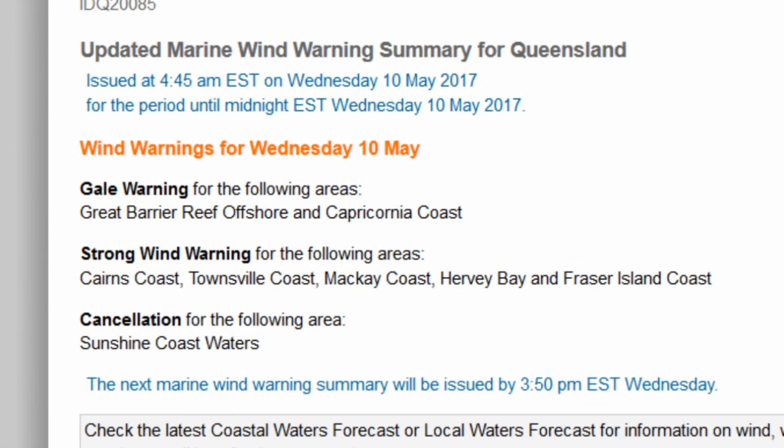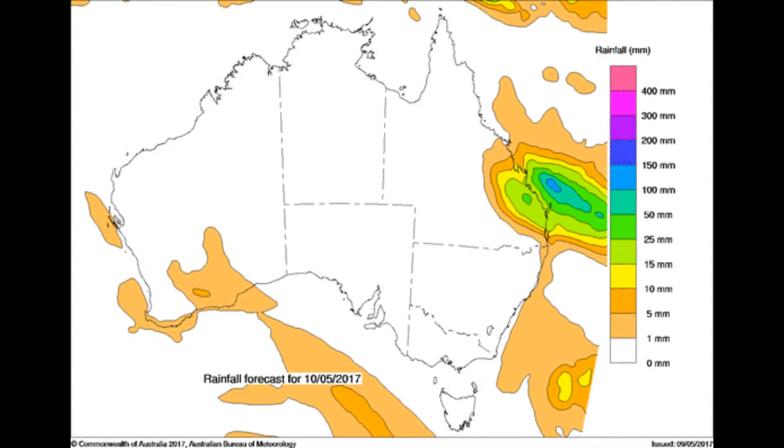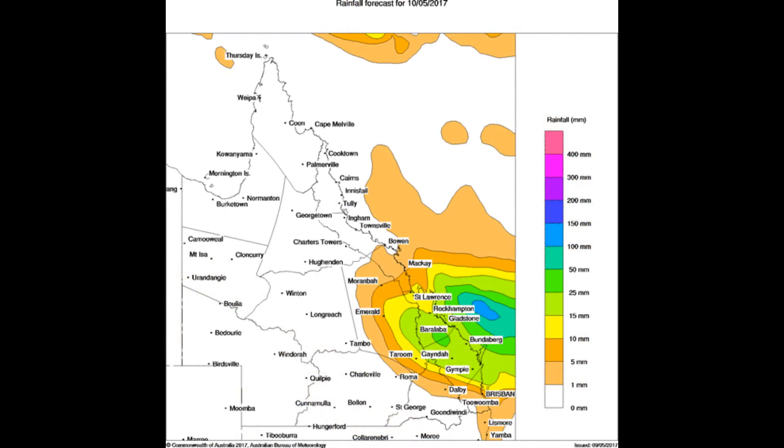The Bureau of Meteorology has a gale warning for the Great Barrier Reef offshore Capricornia coast here in Queensland, and a strong wind warning for Cairns, Townsville, and Mackay. This is the latest rainfall information from the Bureau — note the area to the north-northeast of Fraser Island.